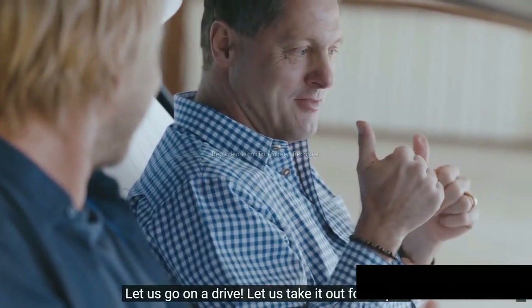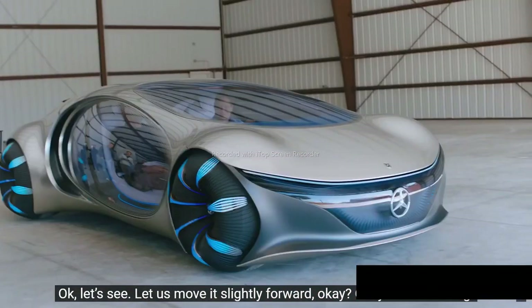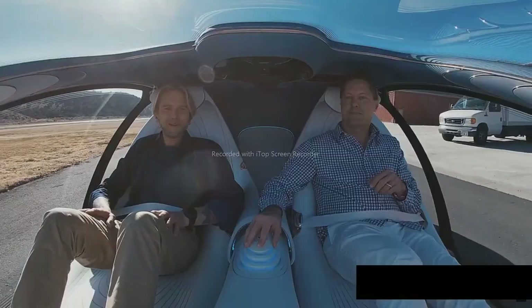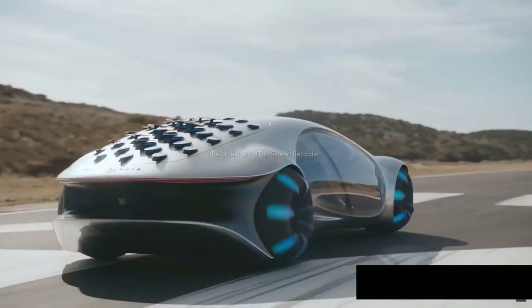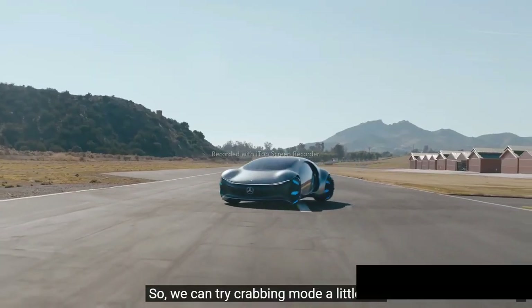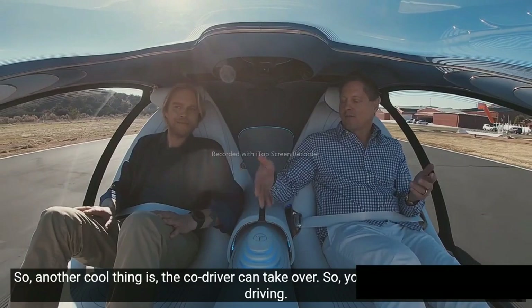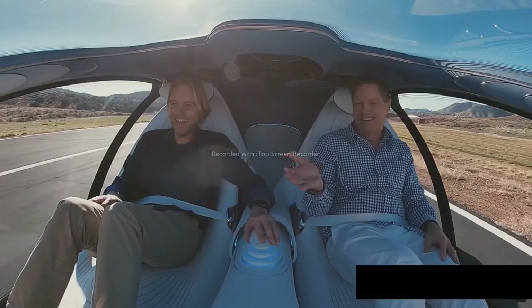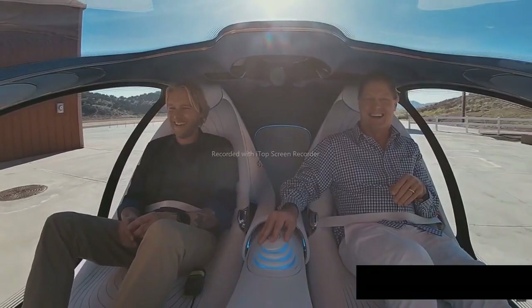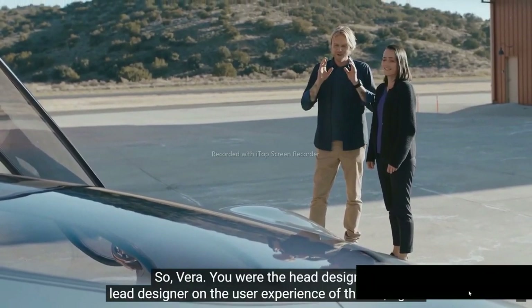Can we drive? Let's go and drive. Let's take it out for a spin. And you haven't driven it before — it's your first time as well. Let's move it slightly forward. We are rolling. Steering wheels are so last year. So we can try a crabbing hold a little bit. Whoa. The co-driver can take over — just try it. Vera, you were the head designer.